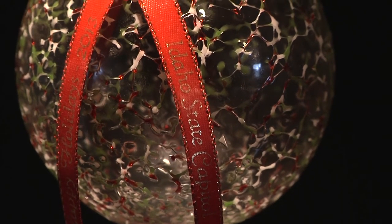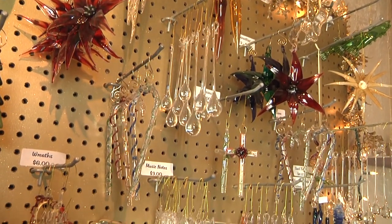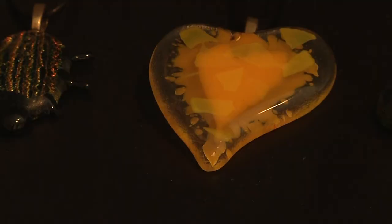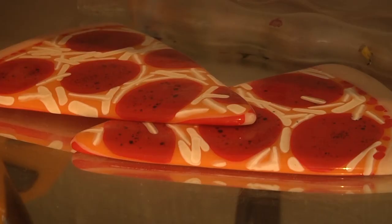They have $2 ornaments and prices ranging to $1,000 for larger pieces that they do. And the designs and themes for their glass are limitless — coasters, Christmas, pieces of pizza, you name it.